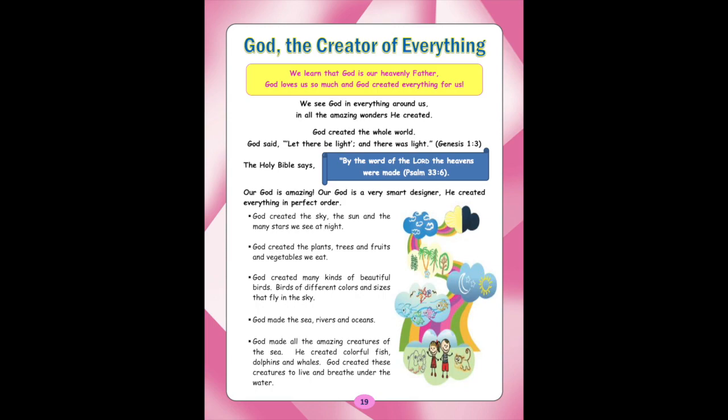God created the sky, the sun, and the many stars we see at night. God created the plants, trees, fruits, and vegetables we eat. God created many kinds of beautiful birds of different colors and sizes that fly in the sky. God made the sea, rivers, and oceans, and all the amazing creatures of the sea. He created colorful fish, dolphins, and whales. God created these creatures to live and breathe under the water.